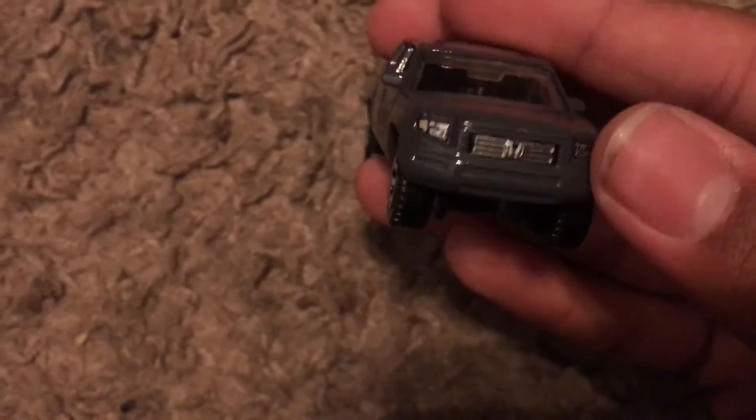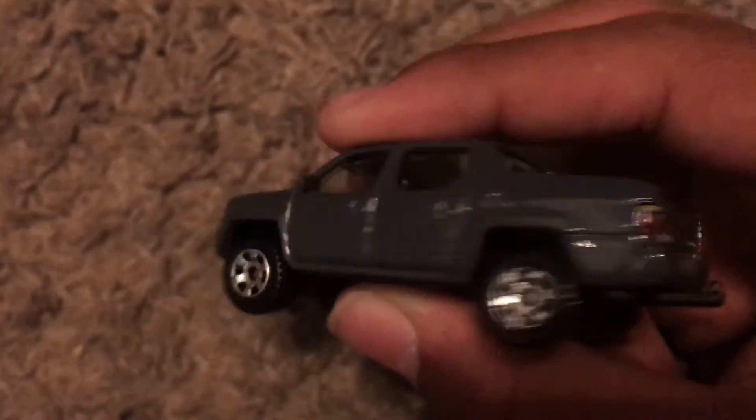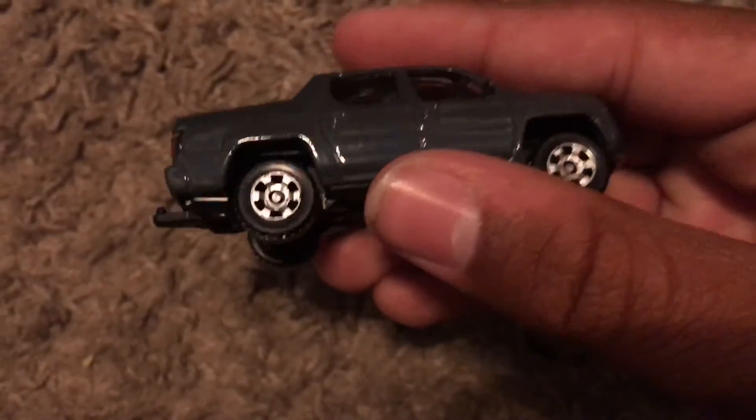And we got the Honda Ridgeline 2007. I'm going to take it out of the bag. You can see the front — it has headlight tampos, the grille tampos, the Honda logo. Driver's side. We've got taillight tampos, the Honda and the Ridgeline. Passenger's side and roof with the sunroof on top.